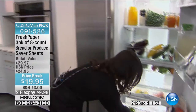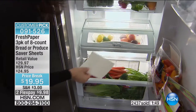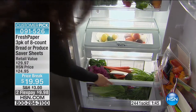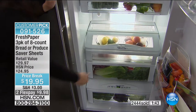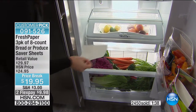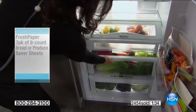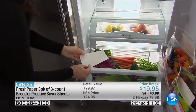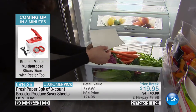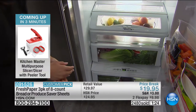It makes it so easy to understand — you bring your produce home from the store, toss the sheet into your crisper drawer, shut it, and that's it. Next time you open your crisper drawer, you're greeted with fresh produce. People call it a dryer sheet because you don't have to wrap things individually or put each thing in a separate plastic container. You take this little sheet infused with organic spices, drop it into your crisper drawer, and it keeps everything in there fresh.